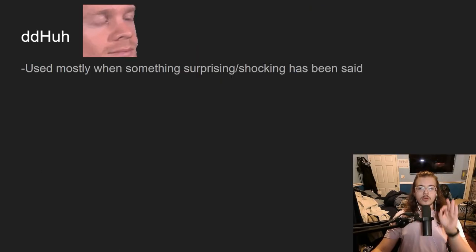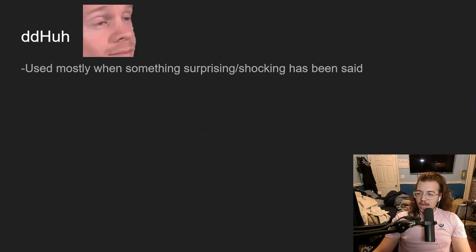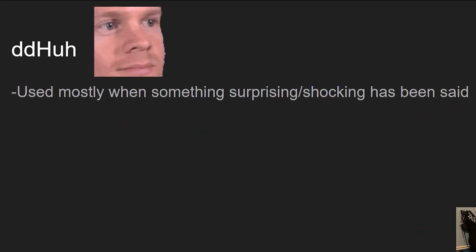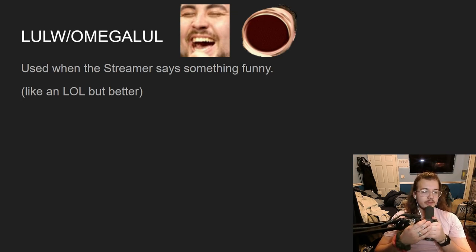Next one is 'ddHuh,' and it is used mostly when something surprising or shocking has been said — if I say something that makes you go 'huh,' you hit 'ddHuh.' Next on the list: 'lolW' and 'omegaLUL.' These are primarily used when the streamer says something funny — it's like saying 'lol' but better.